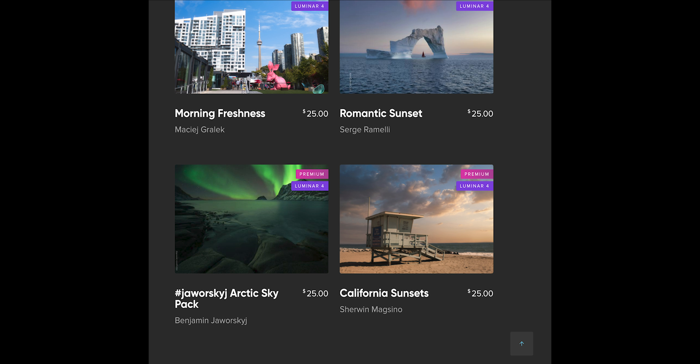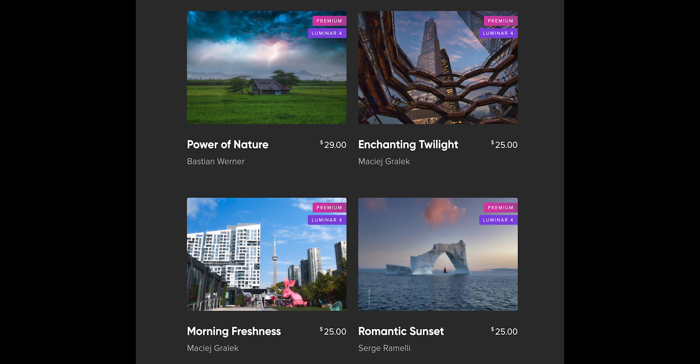Some of these look cool — power of nature, that lightning, what? And they also offer 30 days money back, so you could try risk-free. But yeah, that's all I got for today's episode. Thanks for tuning in. See you guys next time.